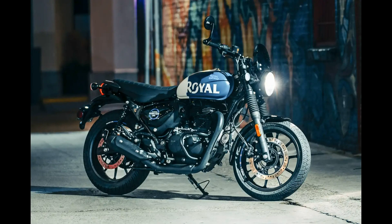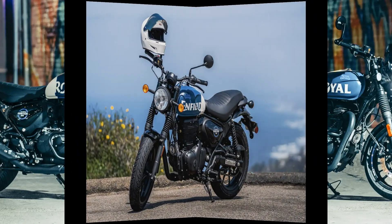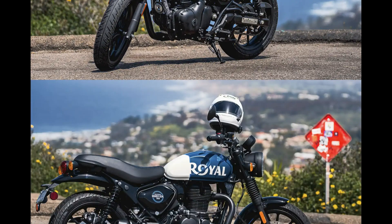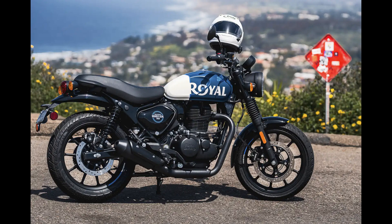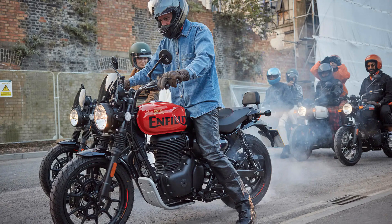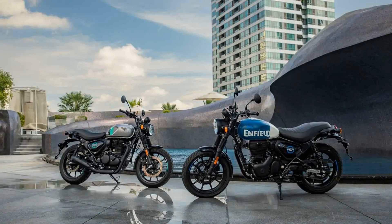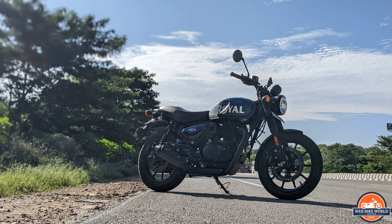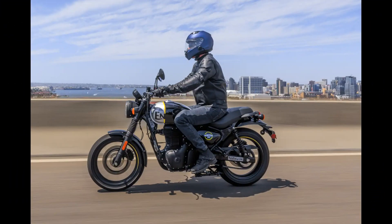The Royal Enfield Hunter 350 has a visually appealing design that is likely to be well-received by riders and enthusiasts. The Hunter 350 draws inspiration from the design heritage of older Royal Enfield motorcycles from the 1960s, yet manages to look contemporary to appeal to a younger set of riders. It incorporates classic design elements that pay homage to the brand's rich history, but is distinctly different from its siblings — the Meteor 350, the Classic 350, and the Bullet 350. The design philosophy and the choice of a single round digital and analog instrument display are tailored to deliver a pure and uncomplicated riding experience.